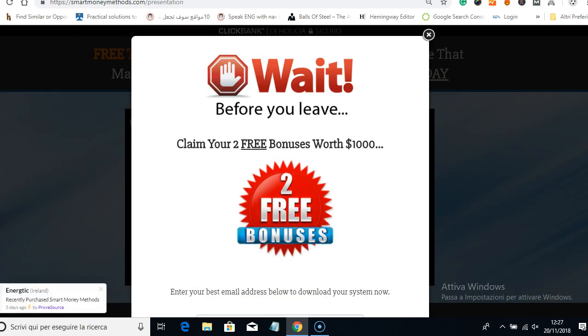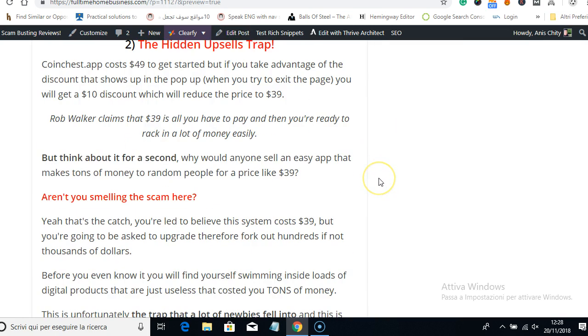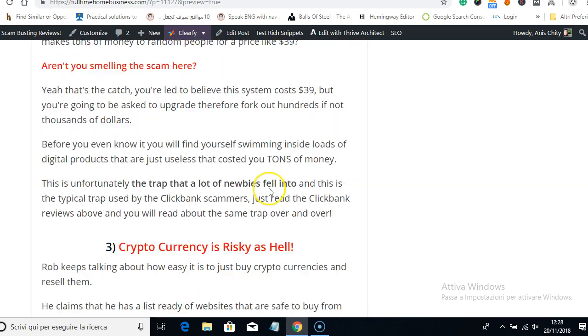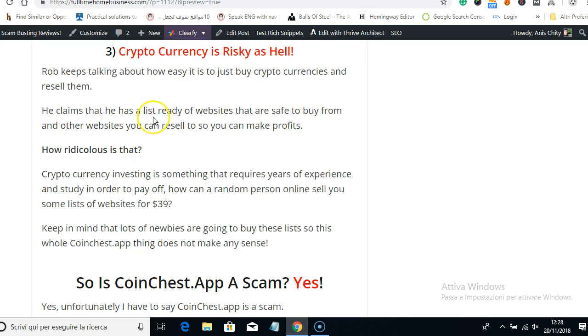The second reason why Coin Chest is a scam is that it's a hidden upsell center — they charge you $39 but then send you a lot of upsells. The third scam sign is that they claim cryptocurrency trading is easy and effortless, but that's ridiculous. It takes a lot of money, hard work, experience, and patience to make money investing, yet this product tells you that you can make money quickly.